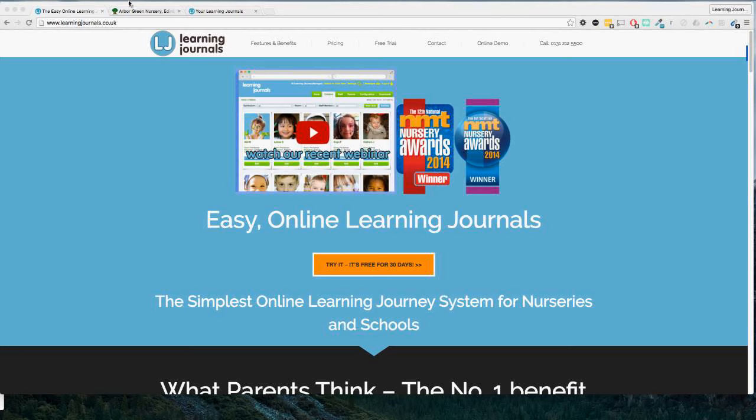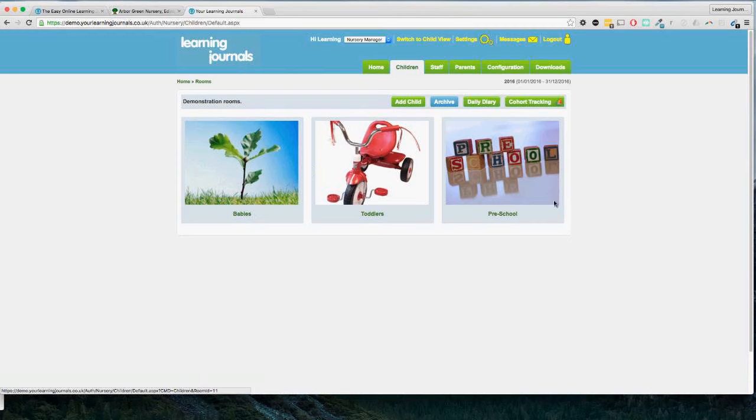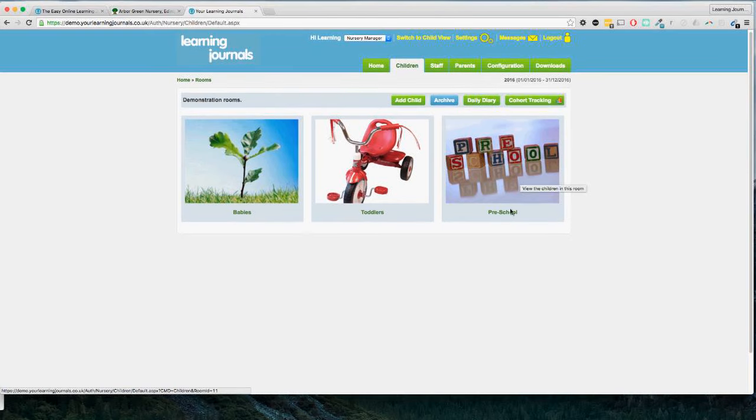For those of you who have never seen it before, this is basically your system. I've got a demonstration account here set up just like a typical private nursery — we've got a baby room, a toddler room, and a preschool room. This can be completely customized: you can have as many rooms as you want, name them anything you want, and the pictures can be anything you want as well. If you have any questions as we go through, you should have a little chat box where you can type them in.